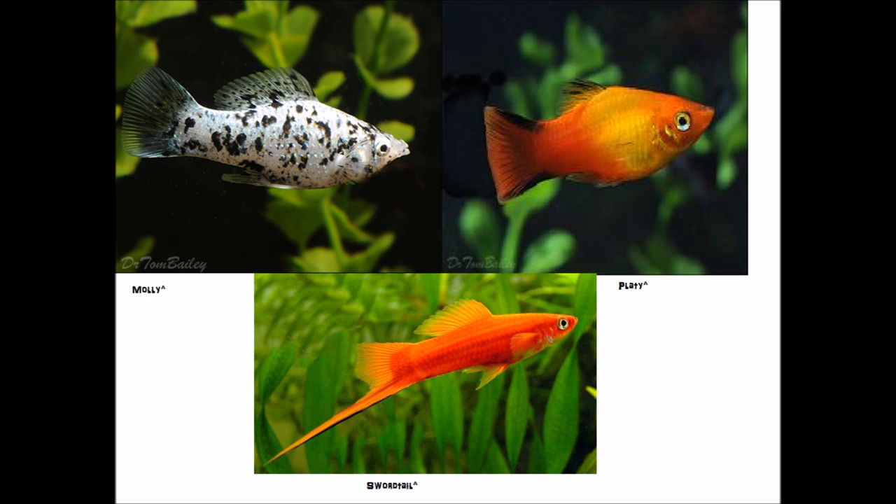I currently have one Swordtail in my community tank, and he's been in there for two years now. He's been through ich and filter malfunctions. I started off with two Mollies and two Swordtails two years ago, and I lost three of them to ich, and I still have one in there and he's still going strong.